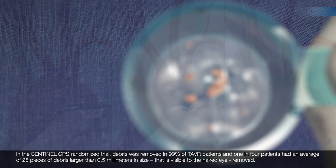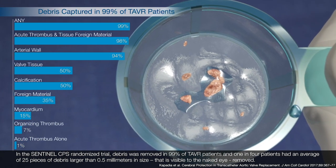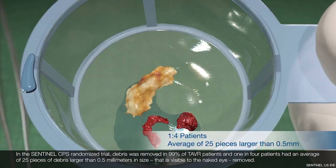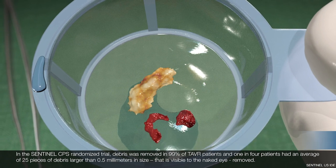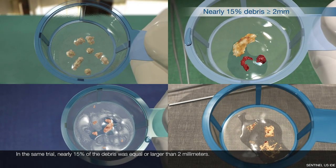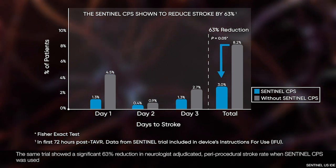In the Sentinel randomized trial, debris was removed in 99% of TAVR patients, and 1 in 4 patients had an average of 25 pieces of debris larger than 0.5 mm in size — visible to the naked eye — removed. In the same trial, nearly 15% of the debris was equal to or larger than 2 mm.